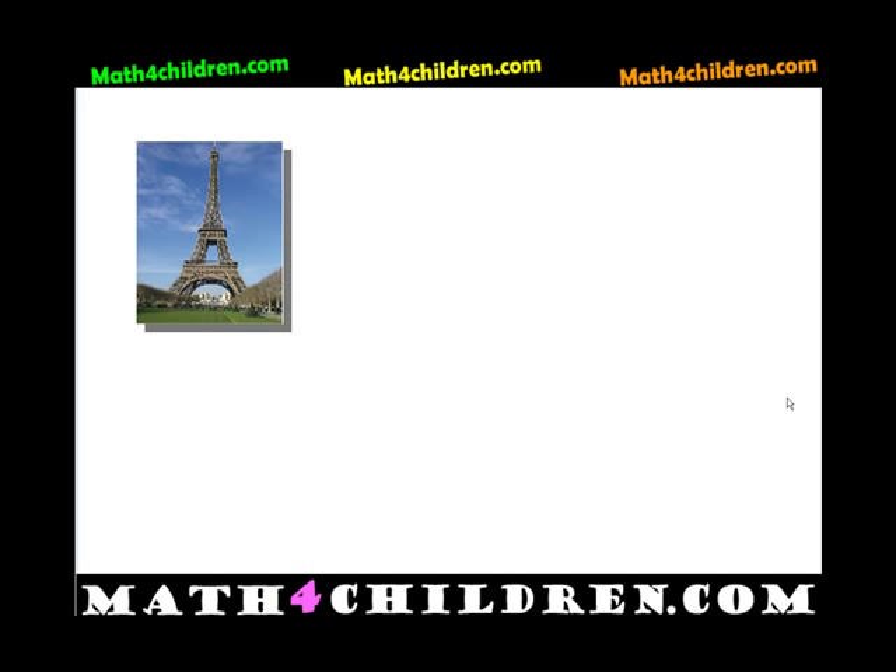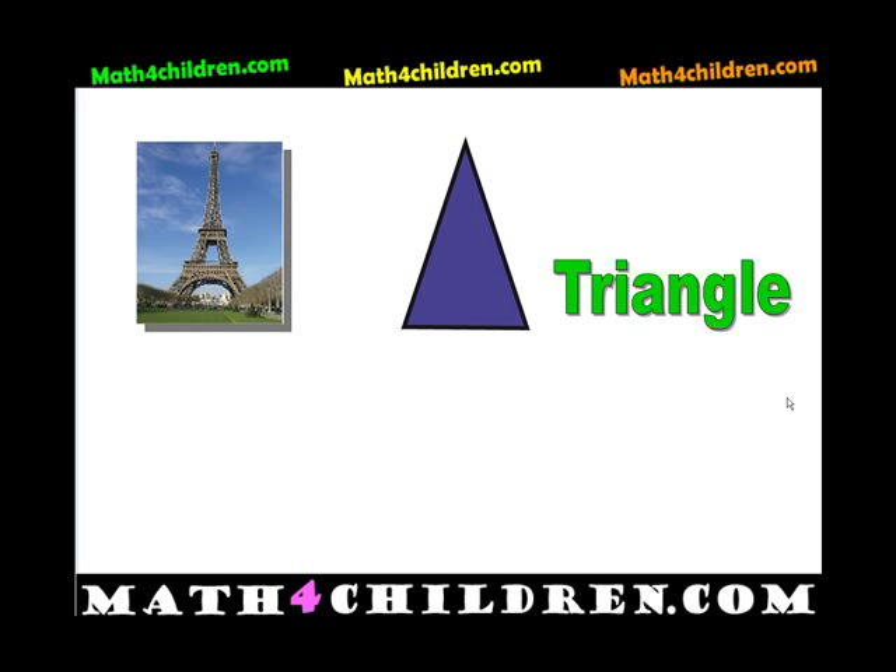You must know this. This is the Eiffel Tower in Paris. What shape looks like that? A triangle. It looks like a triangle.